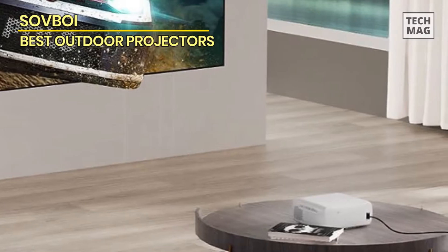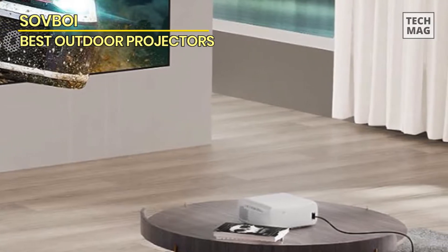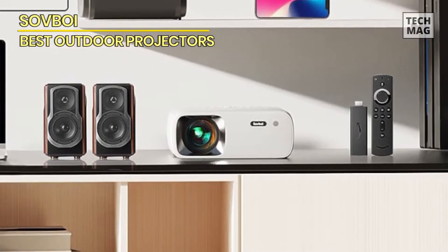Unleash the power of advanced technology in your entertainment space and redefine the way you enjoy movies, games, and more. Elevate your viewing with the SolveBoy Outdoor Projector 4K and immerse yourself in a world of stunning visuals and captivating audio.